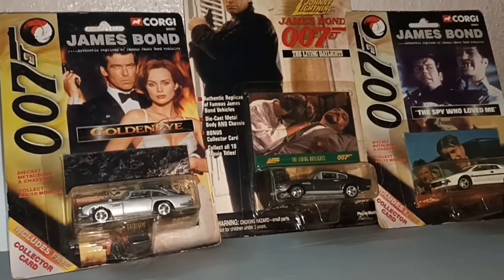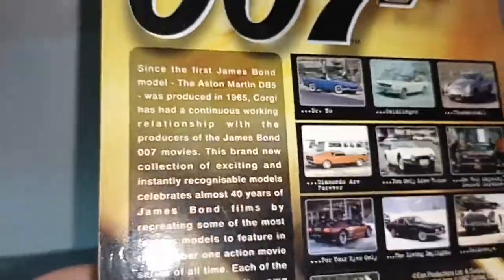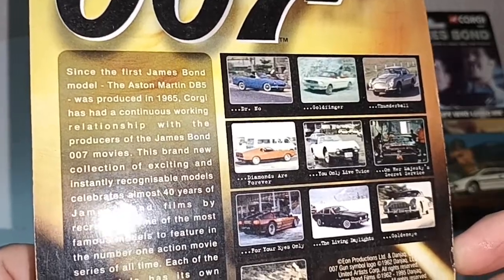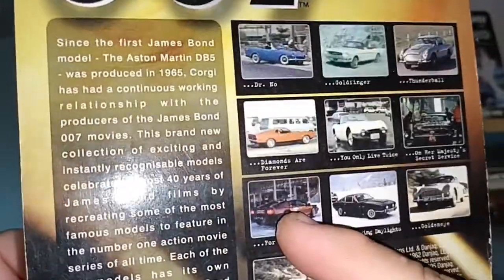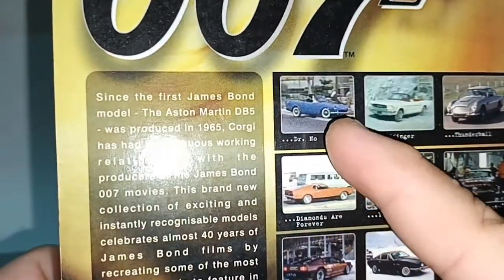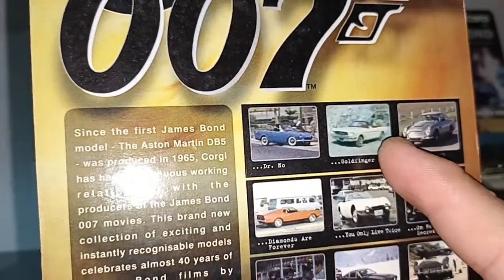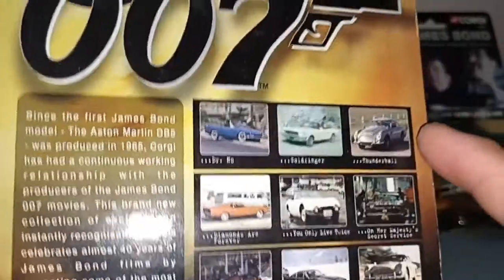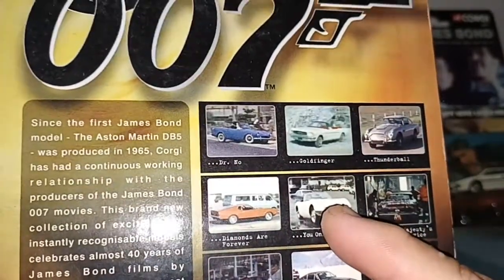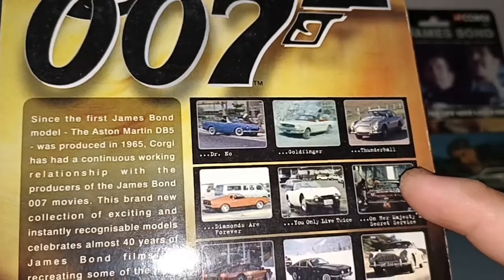Thank you for watching this James Bond cars review. As for others I'd like to have — the Lotus Esprit in red, or the Ford Mustang. The one from Dr. No is too old, the Sunbeam. The one from Goldfinger is also a Mustang. Thunderball is the Aston Martin, should be the same casting. Toyota 2000 GT, and the Mercury Cougar from On Her Majesty's Secret Service would be nice as well.